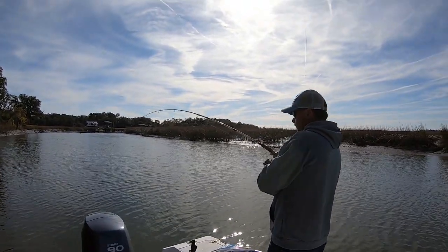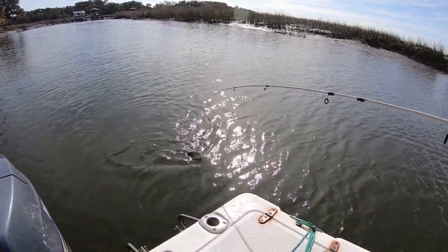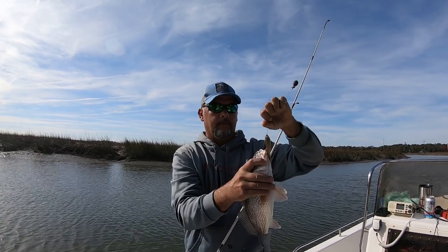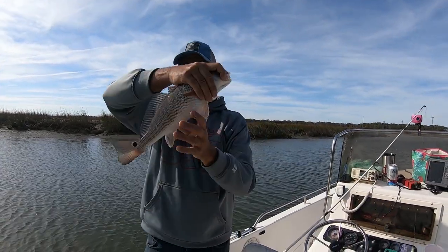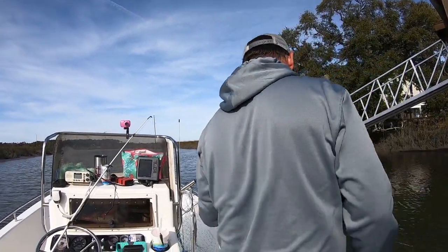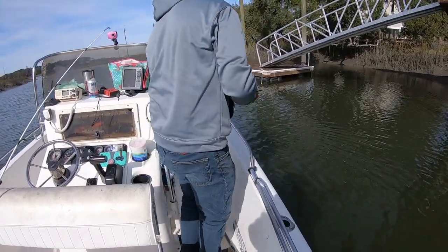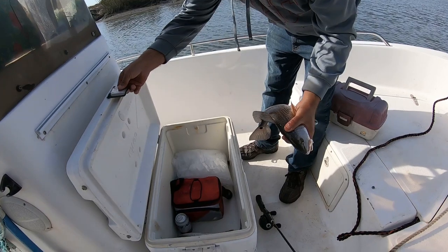Nothing for you, Stephen. It's not a good slot on the fish. That's the first spot, Stephen. Fifteen and a half inches. That's number three.